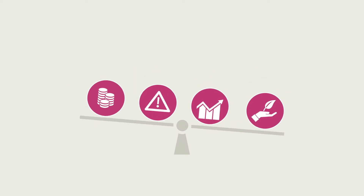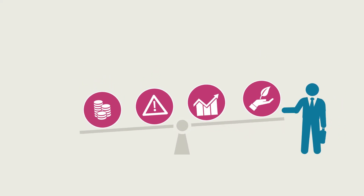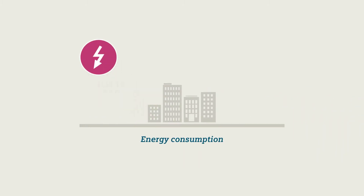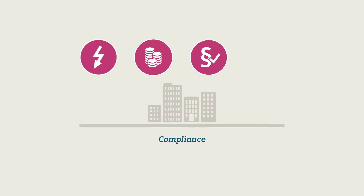To balance all these seemingly conflicting goals, they need transparency across their building operations, including energy consumption trends, supply costs, compliance with environmental standards, and buildings' impact on corporate sustainability.